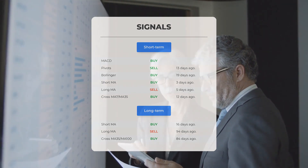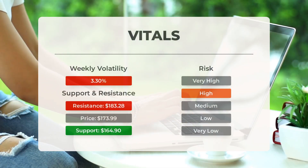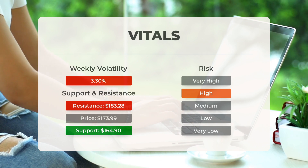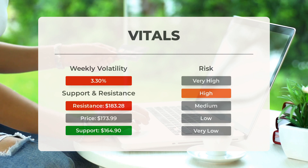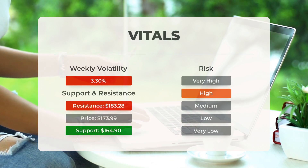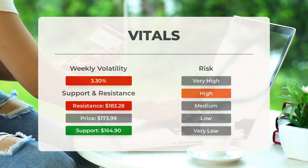For support, risk, and stop loss details for Tesla, visit stockinvest.us. On the downside, the stock finds support just below today's level from accumulated volume at $164.90 and $162.50. There is natural risk when a stock is testing a support level, since if broken the stock may fall to the next support level. If $164.90 is broken, the next support from accumulated volume will be at $162.50 and $162.13.